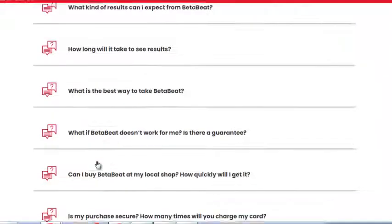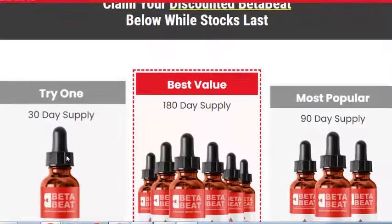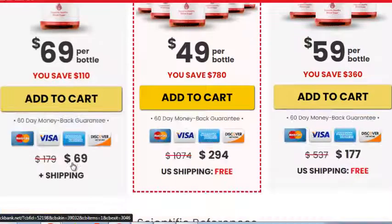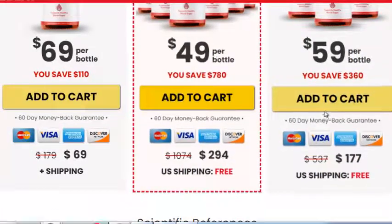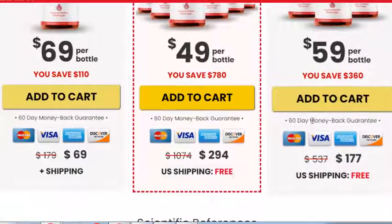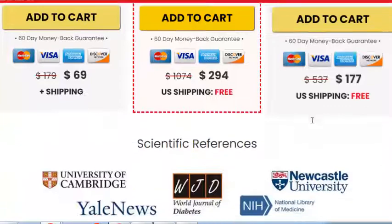Instead, it is a once-a-day liquid supplement that uses 24 ingredients to make the changes the body needs. The goal of this remedy is to encourage the body to self-regulate blood sugar levels without needing medication, but a doctor's decision to make this transition might need to be supervised.